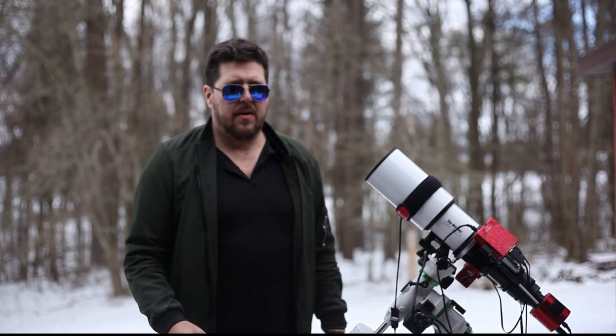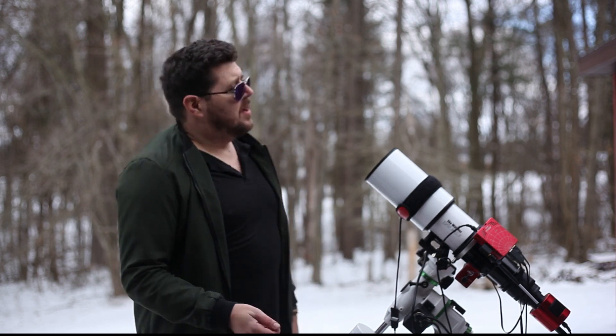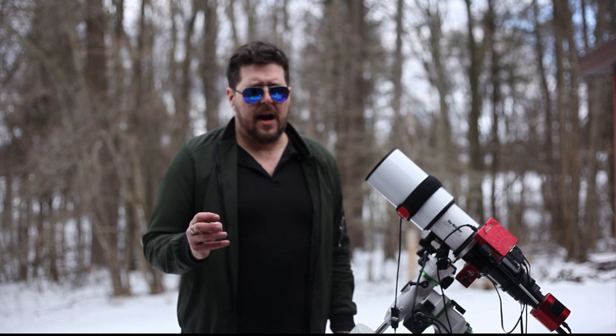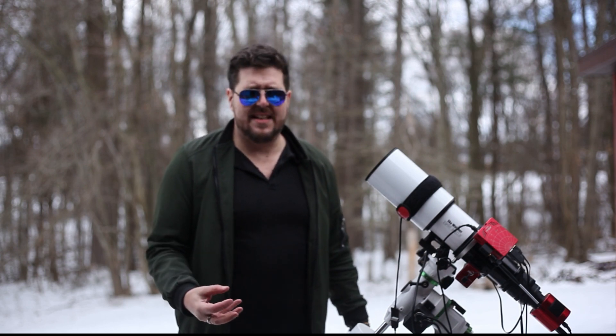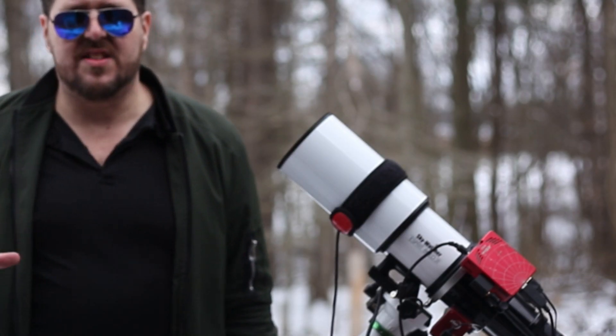I remember when I heard that you could see the Andromeda galaxy with the naked eye. The first time I heard that, I remember thinking, geez, I got to see this. This is a whole galaxy. You can just see it anytime you want. It's so accessible.